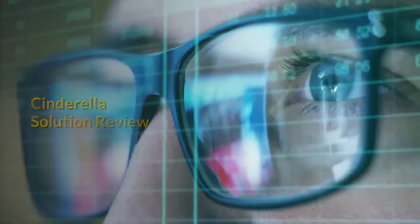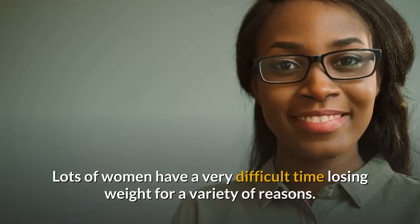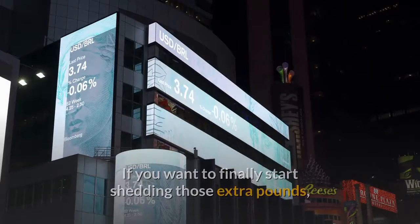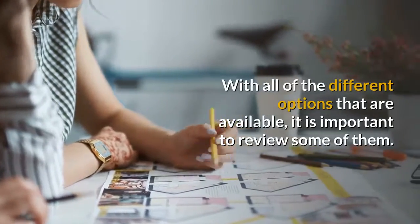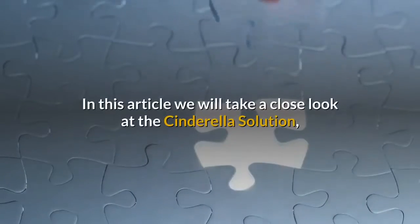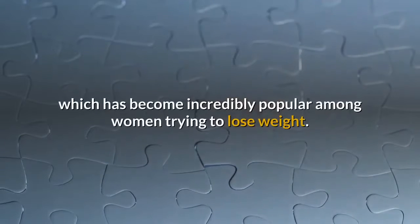Cinderella Solution Review. Lots of women have a very difficult time losing weight for a variety of reasons. If you want to finally start shedding those extra pounds, it is important that you find a program that works. With all of the different options that are available, it is important to review some of them. In this article we will take a close look at the Cinderella Solution, which has become incredibly popular among women trying to lose weight.